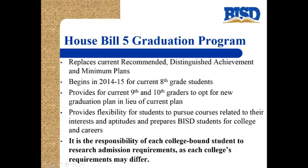House Bill 5 will replace the current recommended, distinguished achievement, and minimum graduation plans. This begins in 2014-2015 for current 8th grade students, and also allows current 9th and 10th graders to opt into the new graduation plan. This plan provides flexibility for students to pursue courses related to their interests and aptitudes and prepares BISD students for college and careers. Again, it is the responsibility of each college-bound student to research admission requirements as each college's requirements may differ. Please feel free to contact the High School Counseling Office with any remaining questions. Thank you.